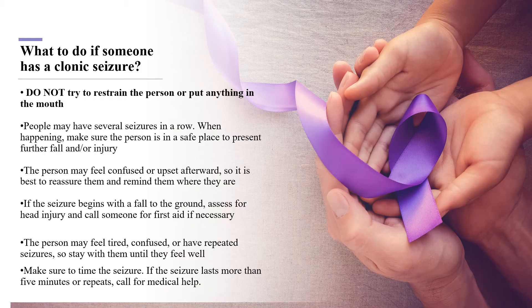If you witness someone have a seizure, stay calm. Help the person to the ground and turn them on their side. Place a folded blanket or piece of clothing under their head to avoid injury. If the person falls, assess to see if any injury was sustained. Start timing the seizure. Make sure there are no objects in the area that can cause injury. Stay by the person even after the seizure ends. They may be upset or confused, so show compassion and stay by their side. If the seizures continue to repeat or last more than five minutes, call for medical help.